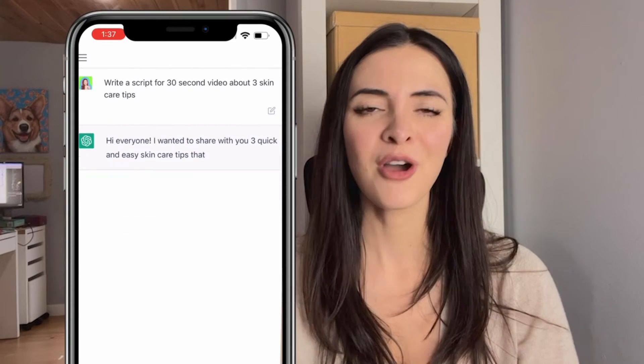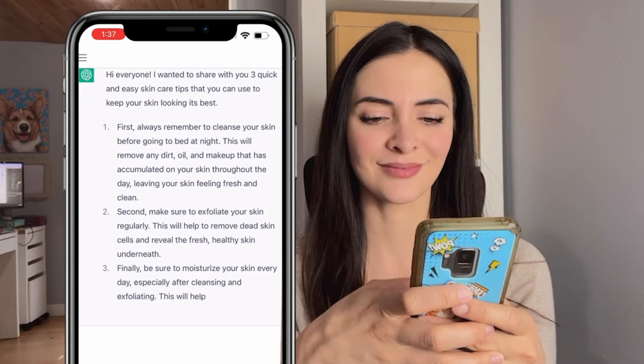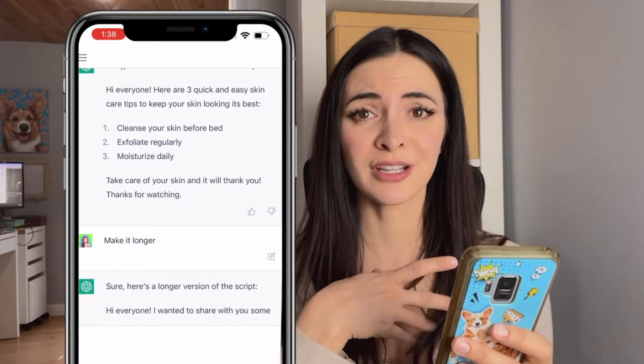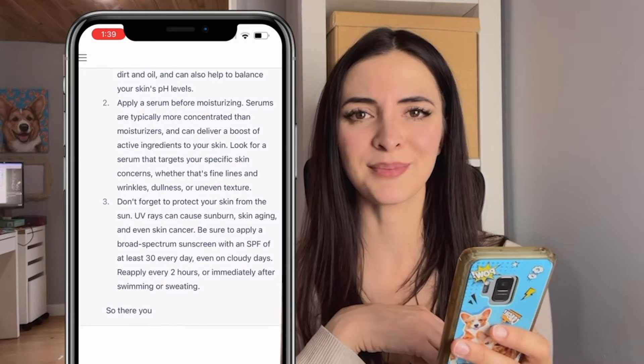Number 10 is write a script for your next YouTube or TikTok video, or whatever platform you want. For this example, I asked for three skincare tips. If you think it's too long, you can ask for it to be shorter. If you think it's too short, you can ask for it to be longer. And if you don't like the tips, you can ask it to switch them.